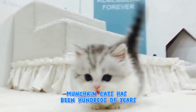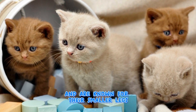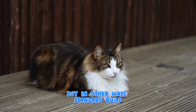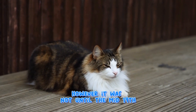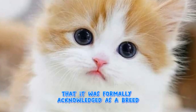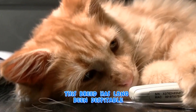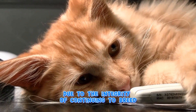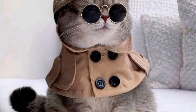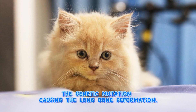Munchkin cats have been around for hundreds of years and are known for their smaller legs, but are otherwise a standard breed. However, it was not until the mid-1990s that it was formally acknowledged as a breed. This breed has long been disputable due to the integrity of continuing to breed the genetic mutation causing the long bone deformation.